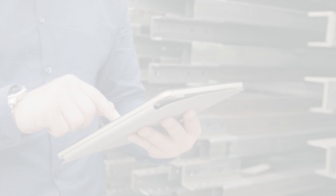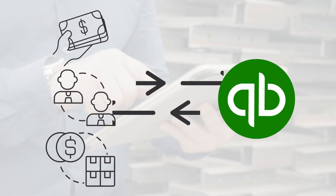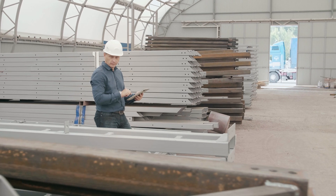Moreover, you also want your sales, customer support, and inventory information to sync back to your QuickBooks data, so that you have that 360-degree visibility of your growth.